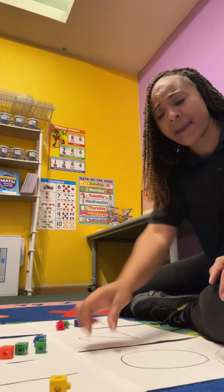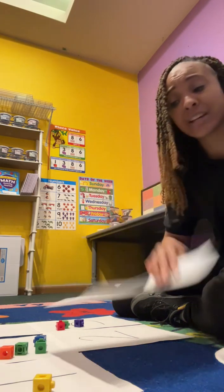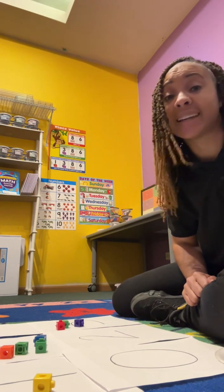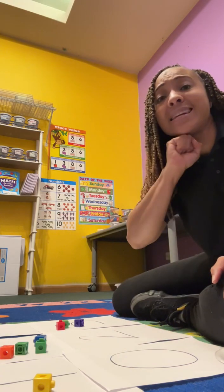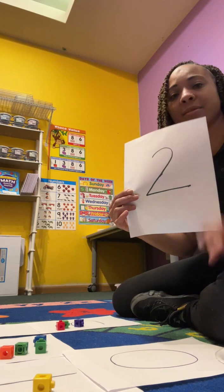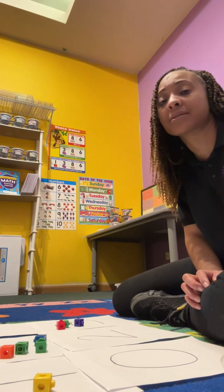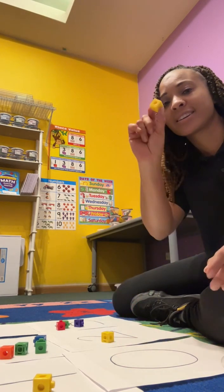You're doing amazing. What's this number? Zero. Do we need to put any manipulatives on there for zero? No, we don't put any on zero — we leave it blank because zero means none. How about this one? What number is that? Two. Can you count to two? Let's count two manipulatives. Ready? One, two. Two!